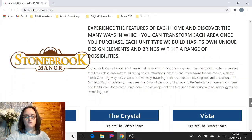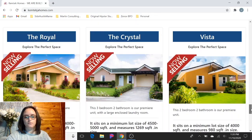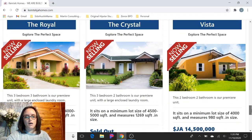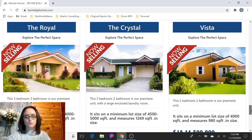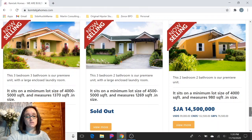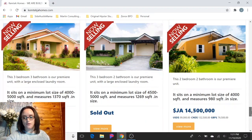If we scroll down a little further, they have another development that I've talked about in some of my other videos called Stonebrook Manor. This is in Trelawney, Florence Hall, and they have three models: the Royal, which is a three bedroom, three bath; the Crystal, a three bedroom, two bath, which is actually sold out; and then the Vista, which is a two bedroom, two bathroom unit.